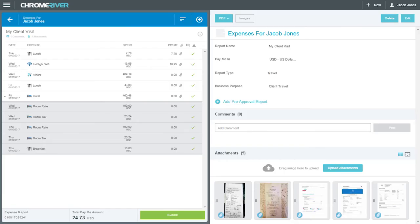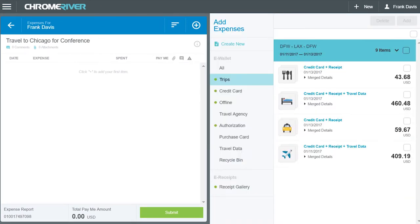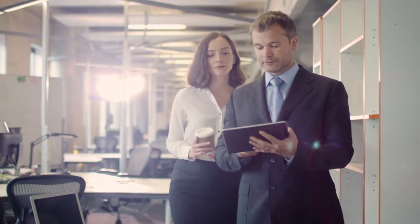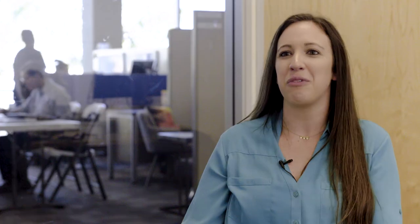That flow of information has helped us be more effective and efficient in our expense processing. We wanted things a very particular way, and some of the things that we wanted, Chrome River hadn't even actually done with other clients before, but they said, let's figure it out, let's do it.